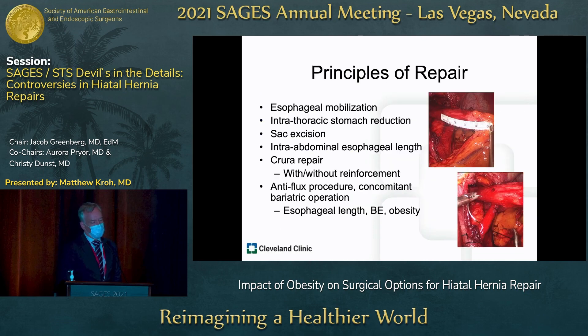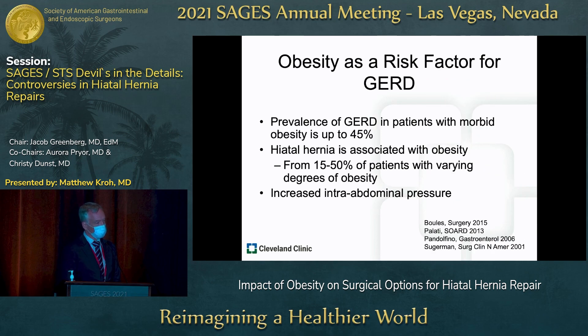The principles of repair, regardless of reconstruction, include esophageal mobilization to allow for an appropriate length of intra-abdominal esophagus, sac excision, crural repair with or without reinforcement, and then some sort of procedure afterwards. This will be dependent on the length of intra-abdominal esophagus, presence of Barrett's epithelium, or obesity — and that's what I'm really going to focus on today.